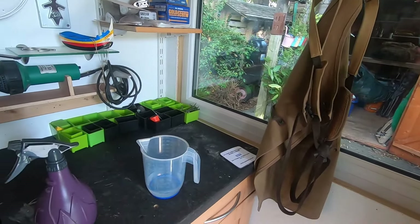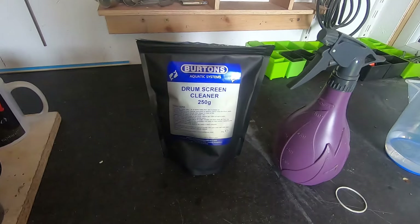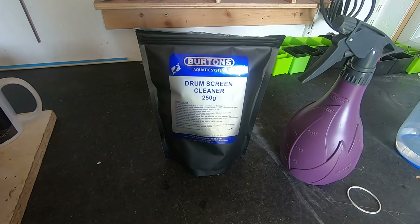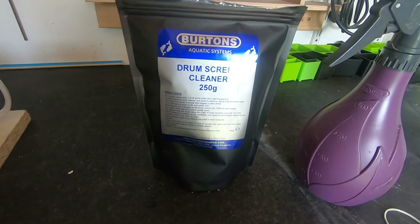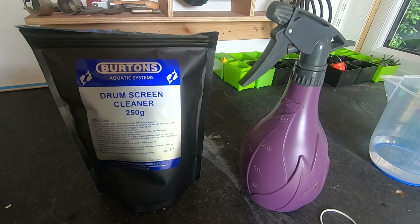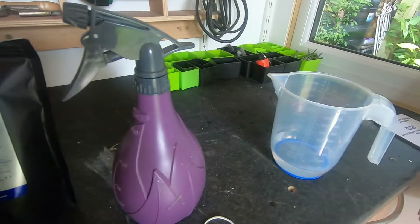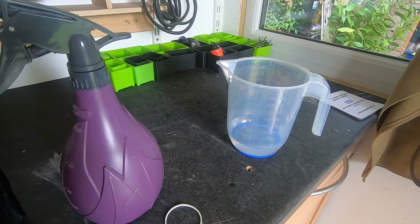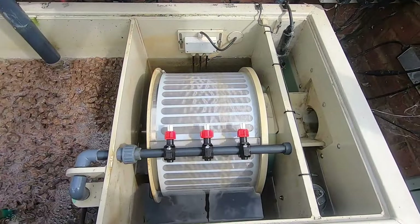While we were at Newark show, thank you to everybody that we spoke to. We managed to win this in the raffle — so this is Burton's Aquatic Systems drum screen cleaner. I've never used this before so I thought I'd do a product test. First, you fill a spray bottle with one litre of warm water, then five scoops of the drum cleaner — you do actually get a scoop within the packet, which is really nice. Make a litre of it up, but the spray bottle is 800ml so there's a little bit left over. So I'm going to take this up to the drum and give it a spray.